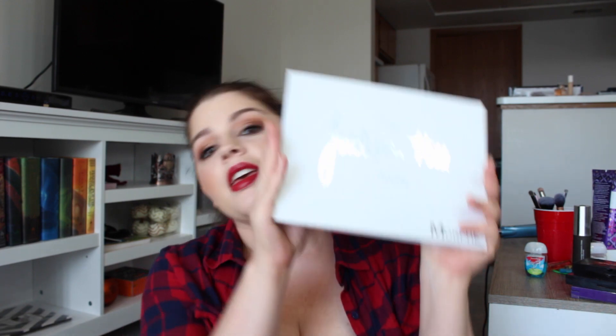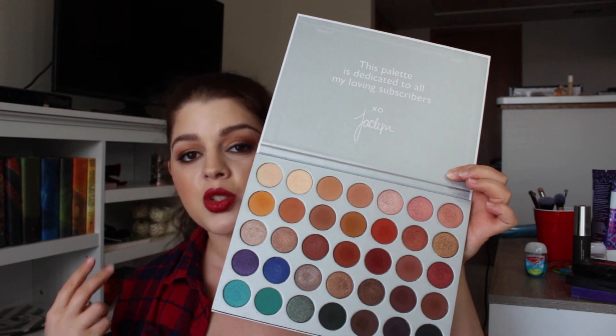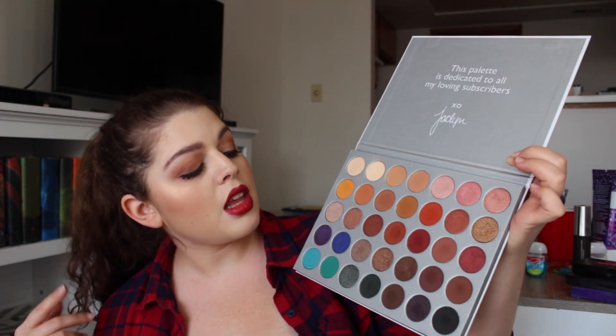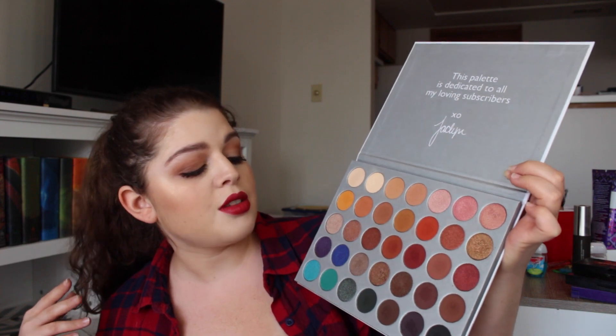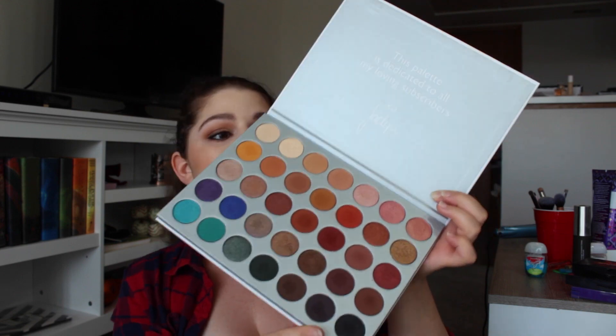The next palette you've probably seen all over YouTube — it's the Jaclyn Hill palette from Morphe. On the inside you've got a really nice variety: warm shades, cool shades, neutrals, shimmer and luster, glitter, matte — you've got everything. The shades down at the bottom work really well for liner shades. It's an all-around amazing palette — really blendable, really creamy, soft, good stuff.